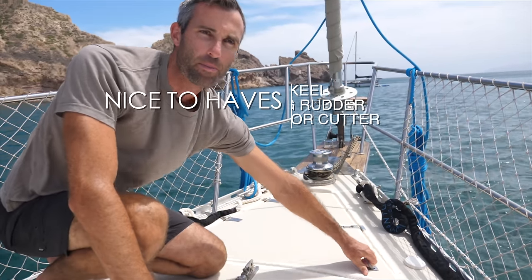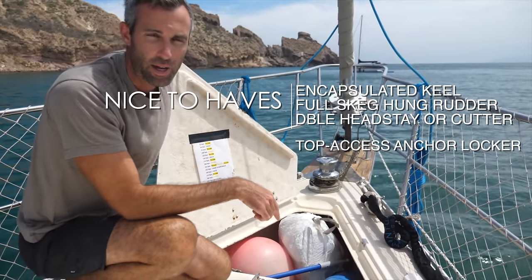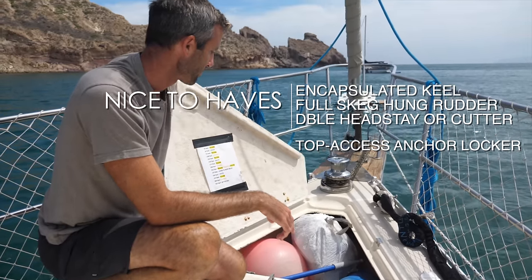Another nice-to-have is a big anchor locker accessible from the deck as opposed to from down below.